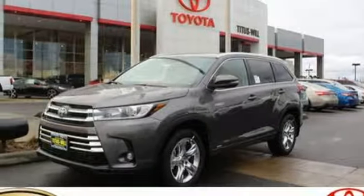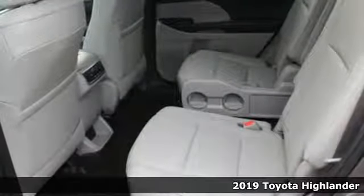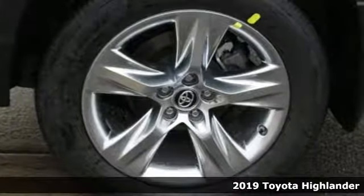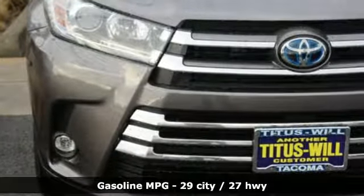It's the new 2019 Toyota Highlander. Life is hectic enough — make the journey smoother in this Highlander. It was built for families and made for fun, and with features like these, every drive is a pleasure.